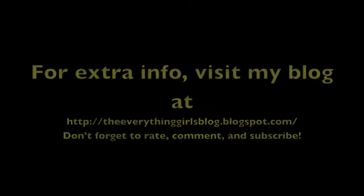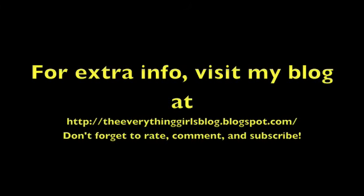Hope these tips come in handy. I'll have more information on my blog and other websites that might be helpful to you. Don't forget to rate, comment, and subscribe. Thanks for watching!